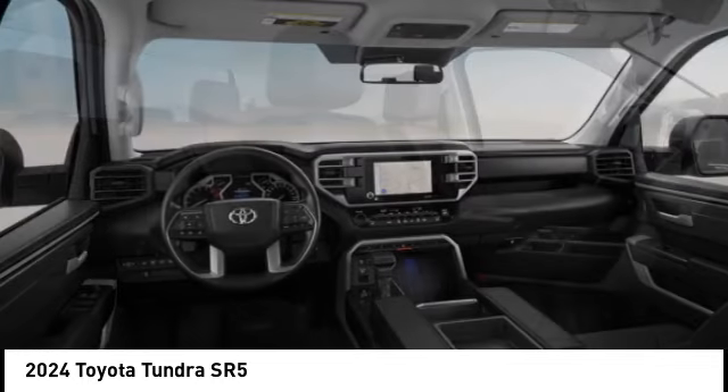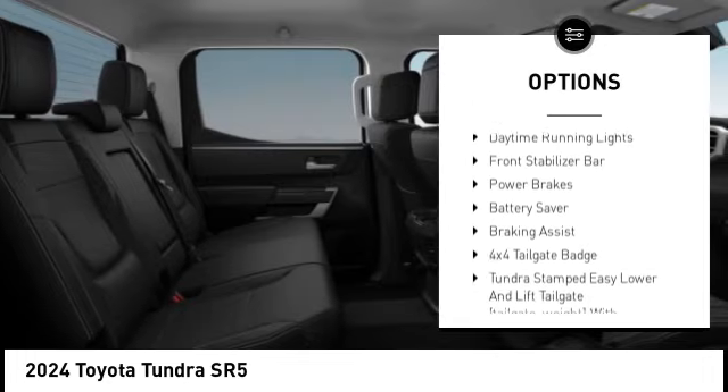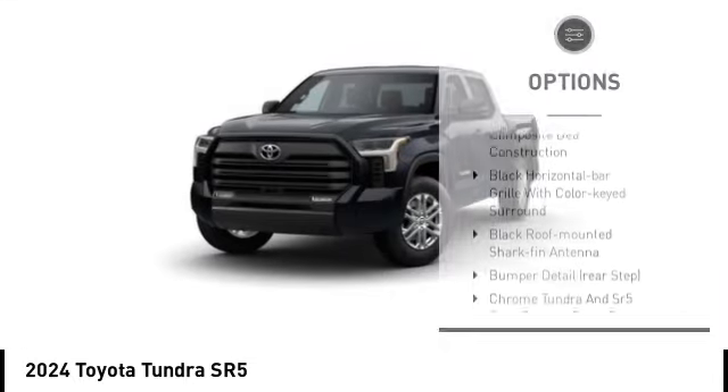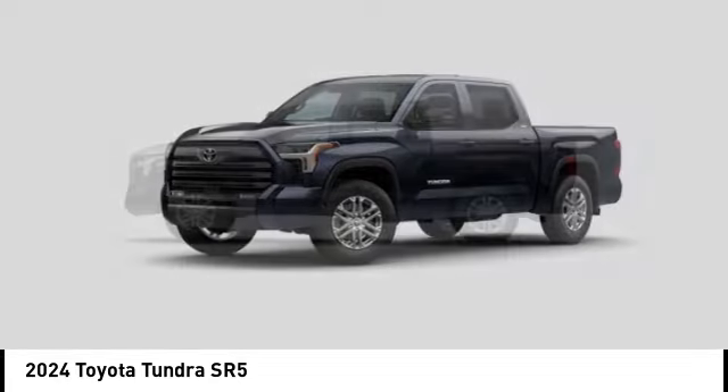Here are some of this vehicle's great options: emergency braking preparation, trailer brake controller, active grille shutters, stability control, tire pressure monitoring system, daytime running lights, front stabilizer bar, power brakes, battery saver, and braking assist.